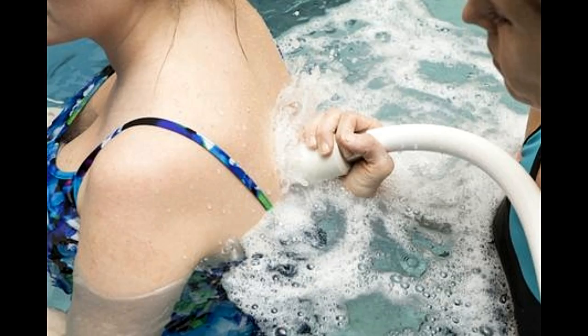Hydromassage: in this, jets of water that can either be powerful or gentle, which are positioned at various heights, are directed to various parts of the body. It has a wonderfully relaxing massaging effect.